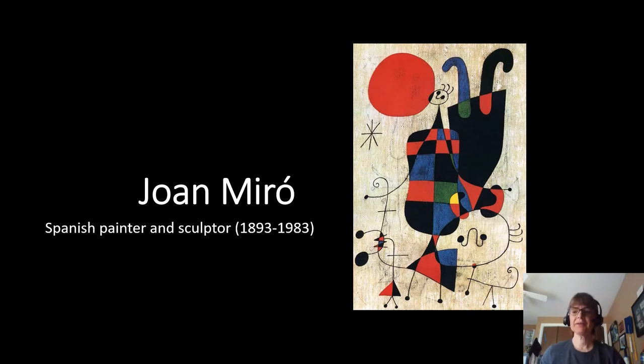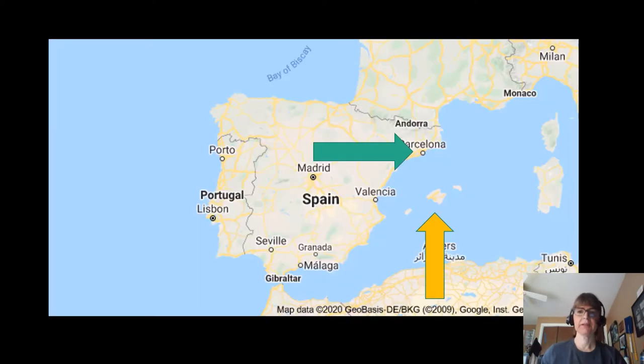Hello everyone! Today we are going to be talking about Juan Miró, who was a Spanish painter and sculptor. Here you can see where he lived. That is Spain and the green arrow points to the city of Barcelona, where he was born and worked quite a bit.